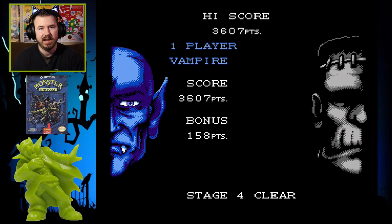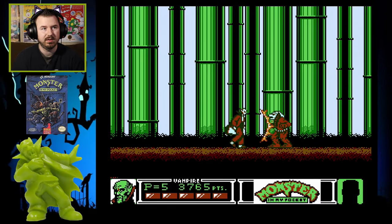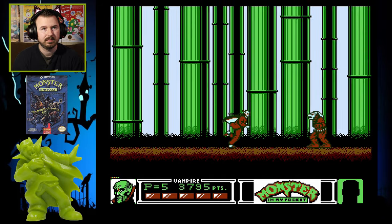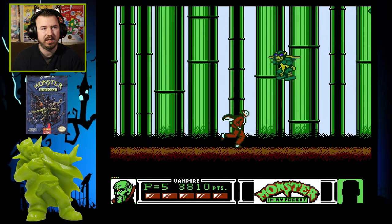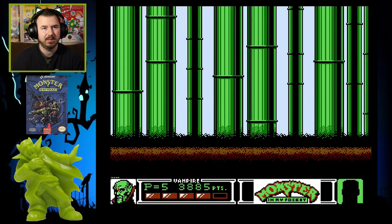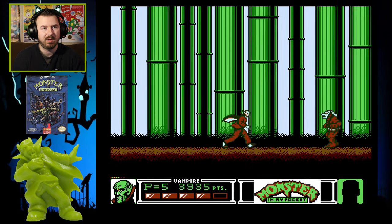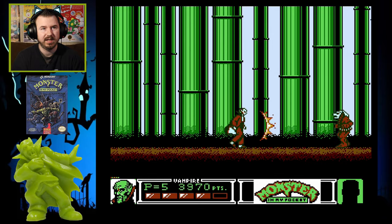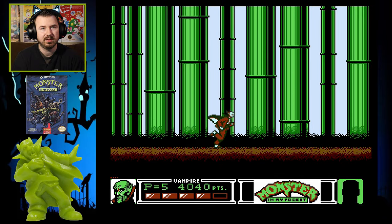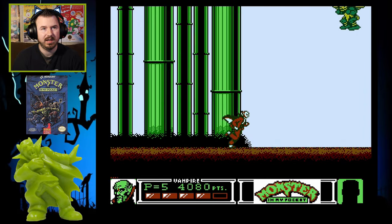You get points in this game for bragging rights, and after so many points you get an extra life. I like the music, and you have Tengus and Sphinxes — I forget what those other guys are called. I used to know all the names to all these monsters. I like the music in this level — it's pretty cool.